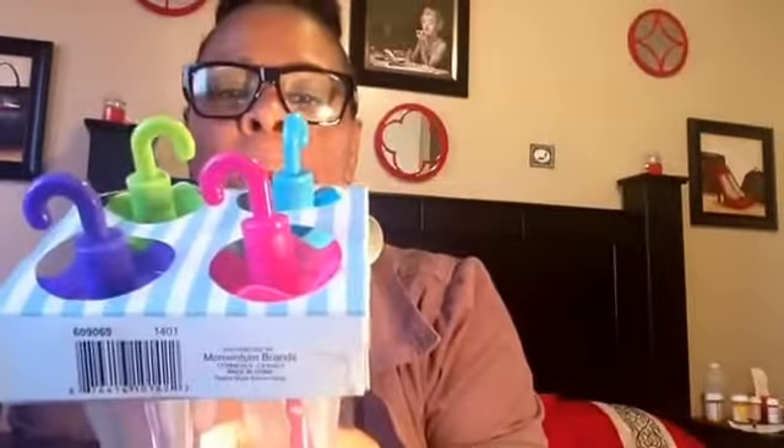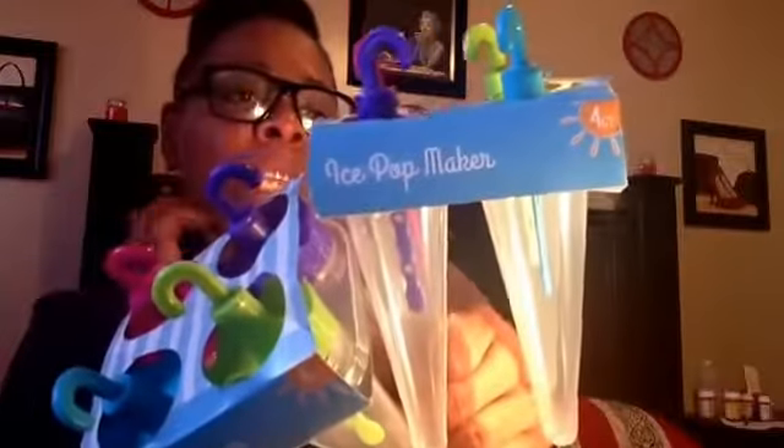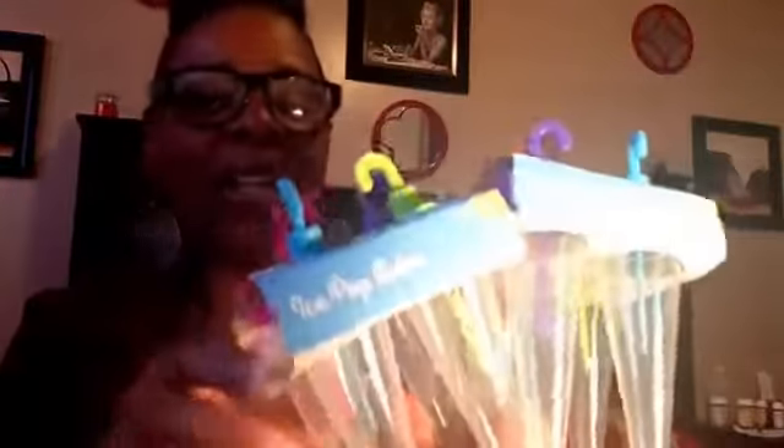At the 99-cent store, you guys, I found these cute little ice pop makers. What I'm going to do is make some liquor ice pops for my little sip and paint thing — so we'll be drinking, I mean sucking and slurping on these too. It's like a little umbrella shape. I bought three of them, but this might be enough because everybody doesn't drink alcohol. I always pick up socks from the 99-cent store too.